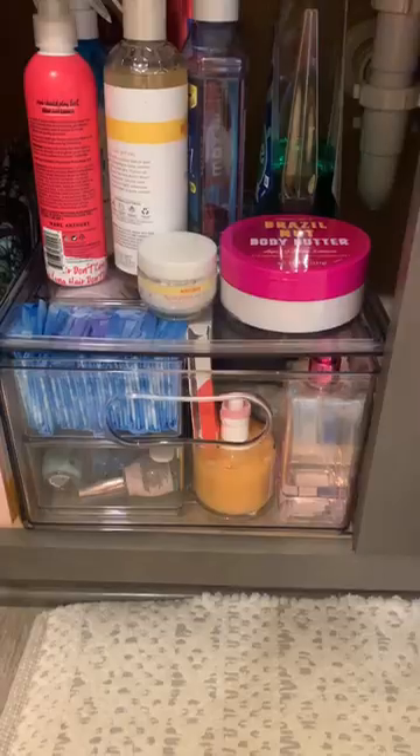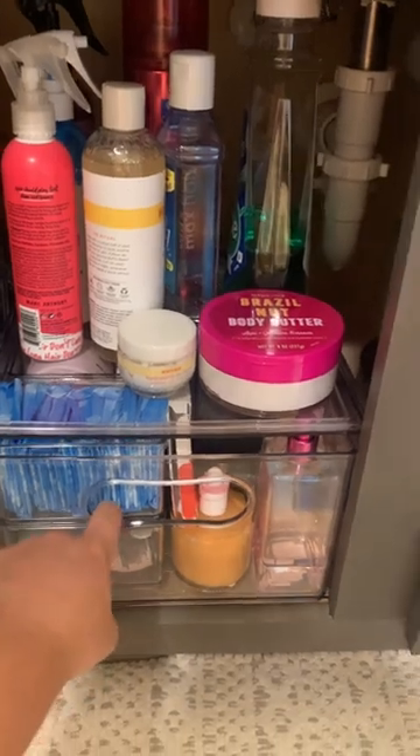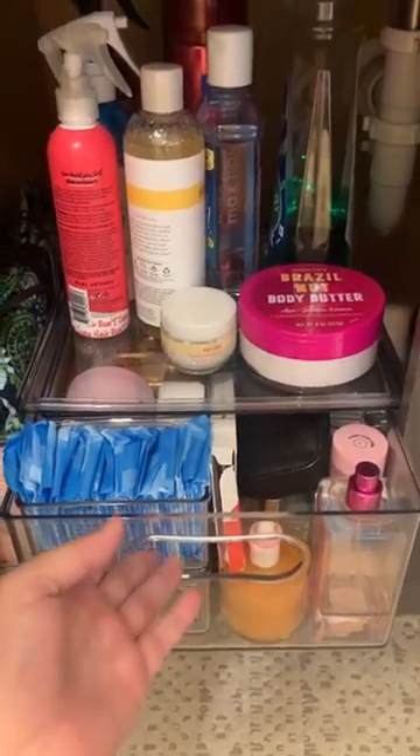Hi everyone! We just moved last week, so I'm finally getting organized, and I wanted to show you guys my favorite thing that I just got — I finally got to use it to organize my bathroom. It's this new drawer organizer from The Home Edit at Walmart, and it has been life-changing.